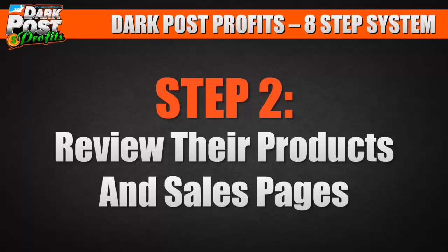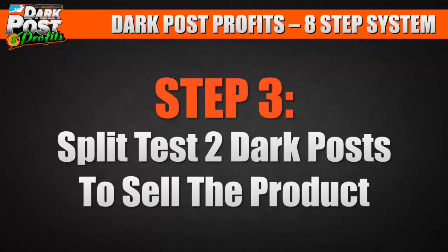Step number two: review their products and sales pages. Step number three: split test two dark posts to sell the product.